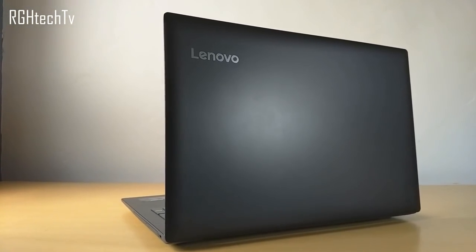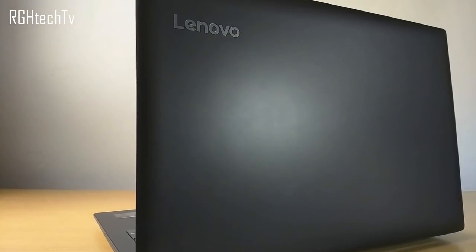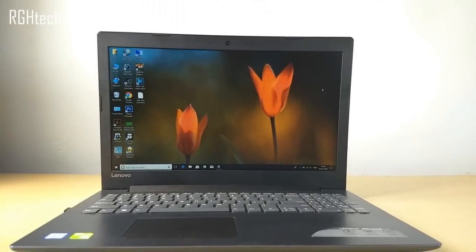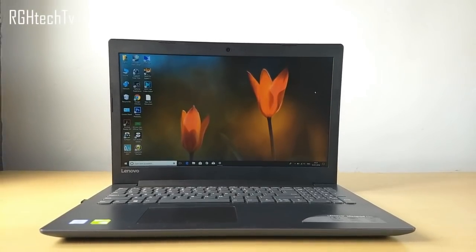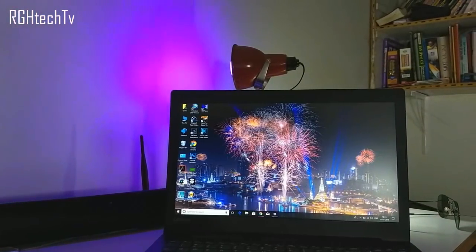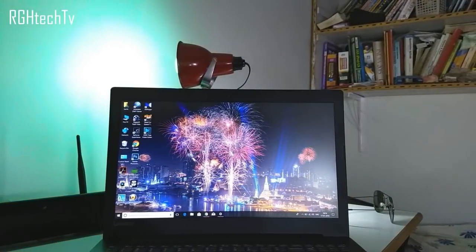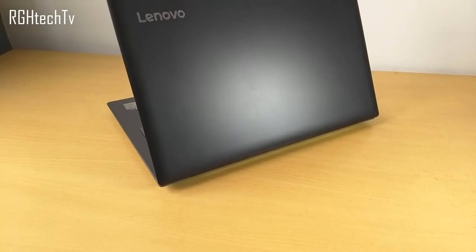Welcome to Archie H-Tech TV. This is the Lenovo IdeaPad 320, a budget laptop available at around 45,000 rupees. I've been using this laptop for more than seven days and today we'll review it on the lines of performance — gaming and video editing — battery life, display quality, design and build, and sound quality. Complete specs, buying links, and all relevant links are in the description box below.